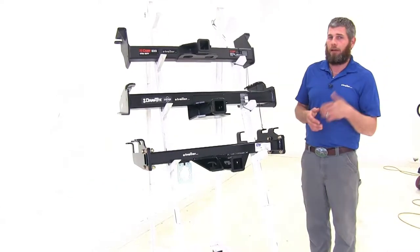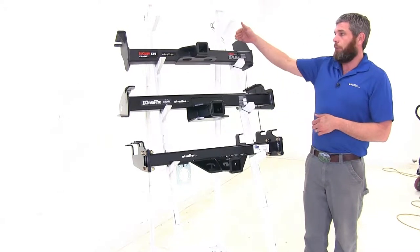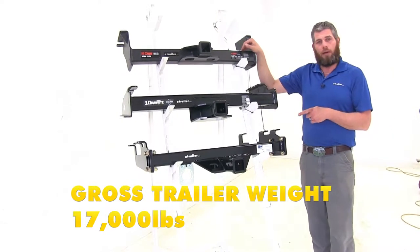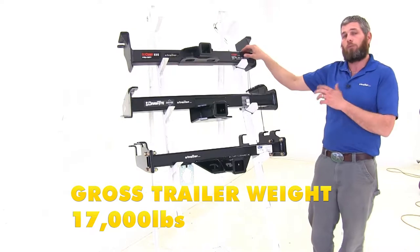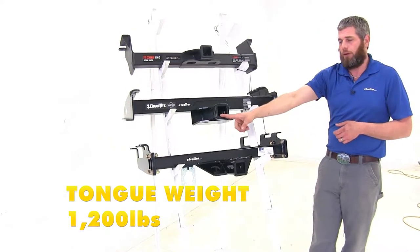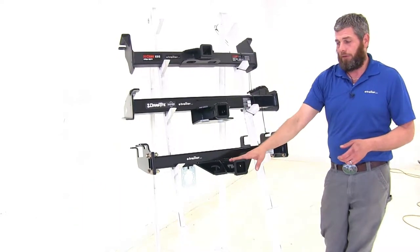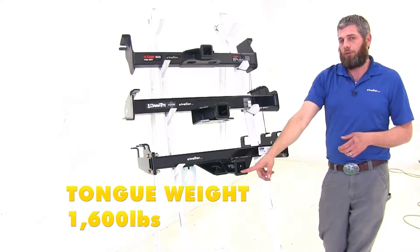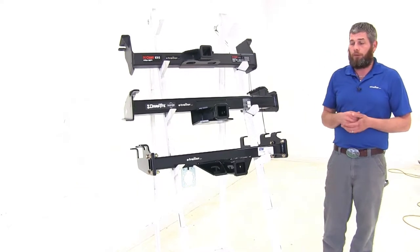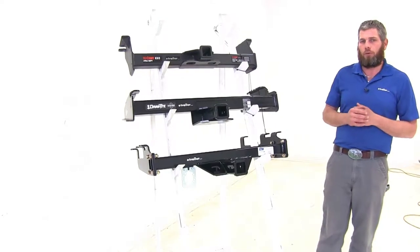If you're dealing with trailers that size, weight distribution is probably something you'll want to look at as well. The Curt keeps the same 2,400 pound tongue weight rating, but the gross trailer weight rating goes up to 17,000 pounds when using weight distribution. Draw-Tite goes up to 1,200 pounds for tongue weight and 12,000 pounds gross trailer weight. B&W stays the same at 1,600 pounds tongue weight and 16,000 pounds. Be sure to check your truck's owner's manual for its tow rating and use whichever numbers are lowest.